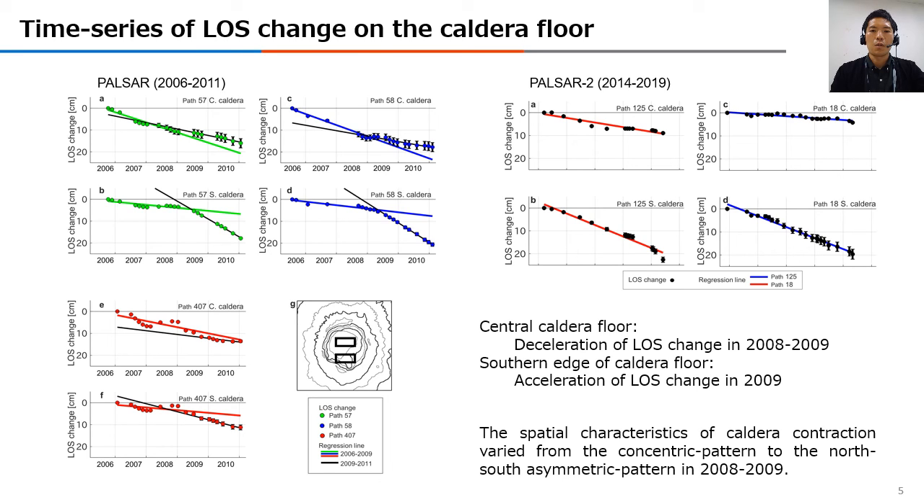In the future, we will try to construct models to interpret the physical mechanism of the spatial variation of caldera contraction. Thank you for watching.